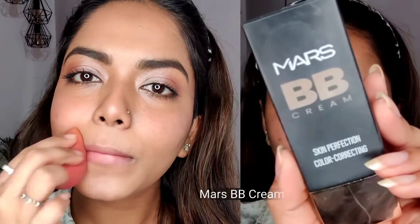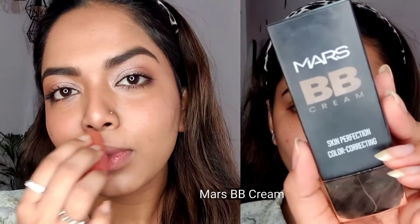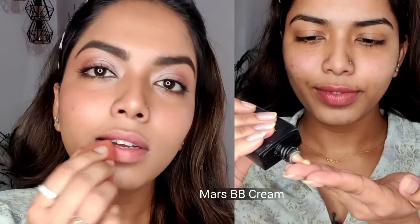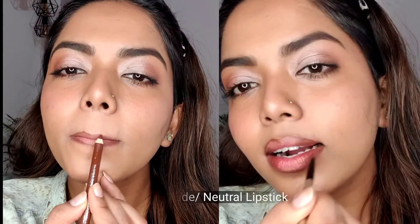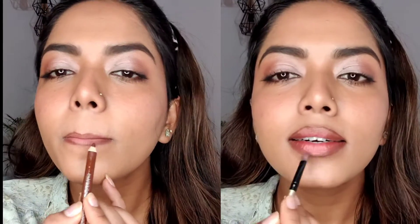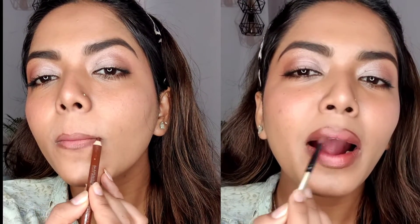First, I'll apply foundation on my lips to make them matte and even, then I'll take a brown lip liner to overline my lips — this makes my lips look instantly bigger and I absolutely love this hack. Now I'll take the same lip liner and apply it on the inner corners of both upper and lower lips, then smudge it with a brush. This gives beautiful ombre lips and the vibe is so 90s.